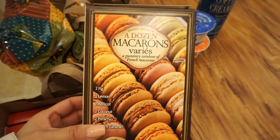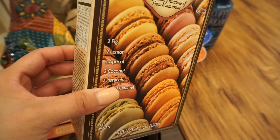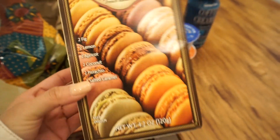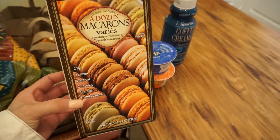I got some macaroons — they have two fig, two lemon, two apricot, two coconut, two pistachio, and two salted caramel. I haven't tried these but I'm pretty sure I'm going to kill them.